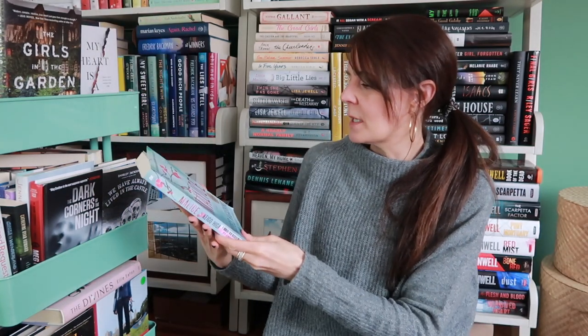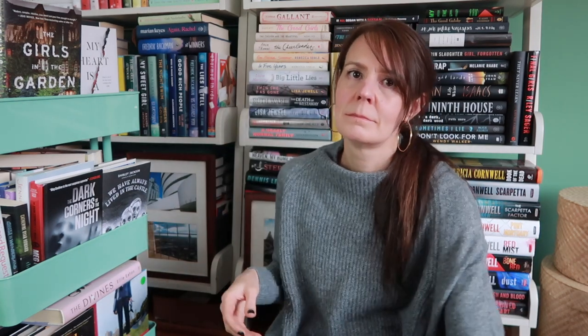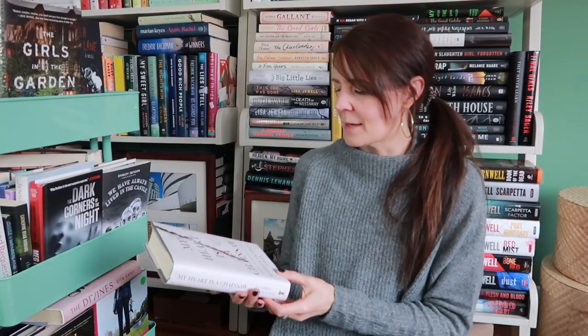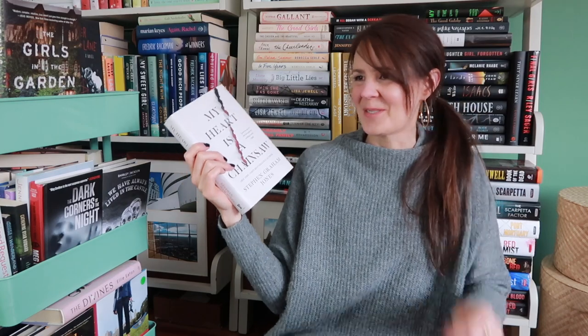Malice by Keigo Higashino. I bought this one a while ago and haven't read it yet. A bestselling novelist is found brutally murdered in a locked room within his locked house — yes please. And a book I picked up at the end of last year that I haven't read yet: My Heart is a Chainsaw by Stephen Graham Jones. If I was a true seasonal reader who could stick to a TBR, I would have read this over Halloween spooky season — but I'm not, so I haven't. There's a sequel coming out, but it's all the slasher vibes, so I need to read it.